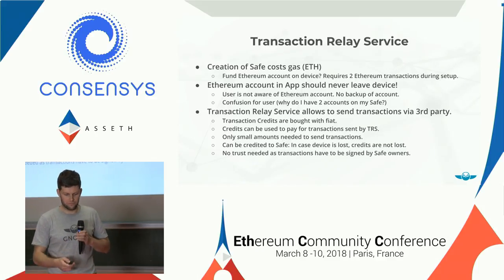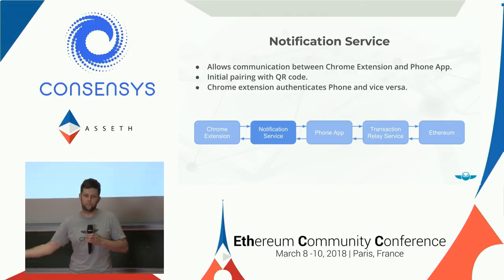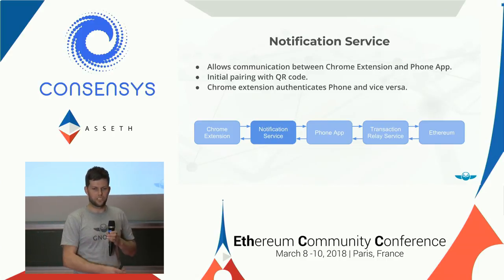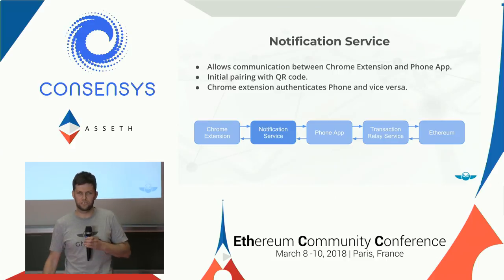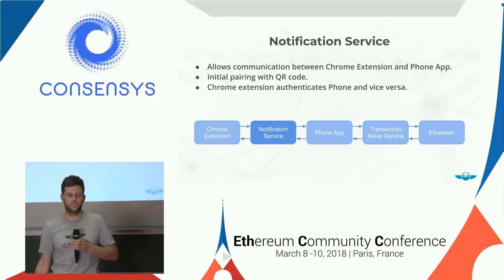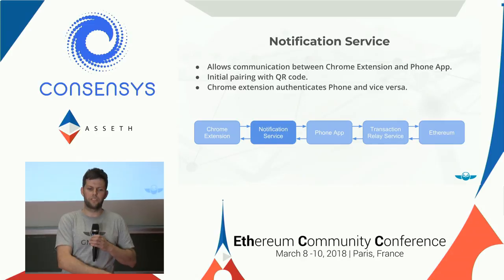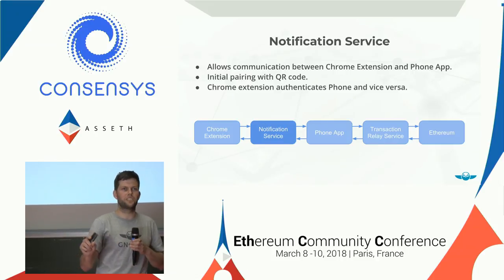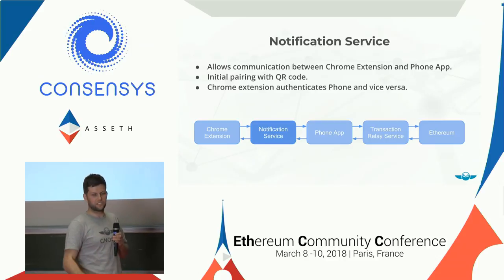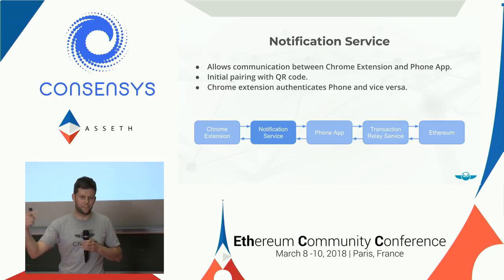We also need a way to communicate between the Chrome extension and phone app, so we use a regular centralized notification service. The initial pairing between the Chrome extension and phone is done via QR code — you scan the QR code containing a secret and its signature, establishing a secure communication channel. For a transaction on desktop: you confirm on your notebook, a push notification is sent to your phone, you confirm there, it's sent to the transaction relay service which sends it to Ethereum, and the transaction hash is passed back to the Chrome extension.